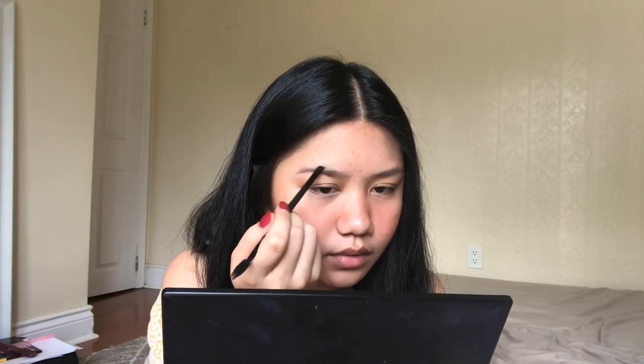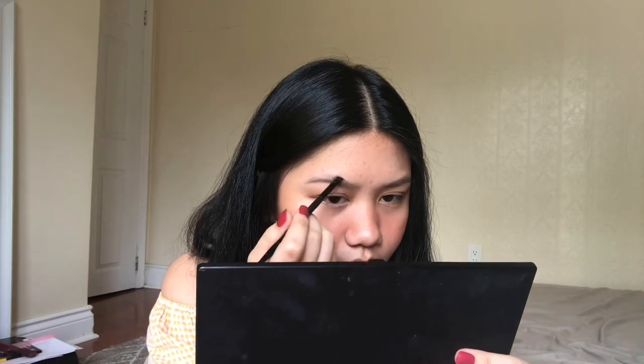My hand is shaking a bit, but I start from the bottom to map out the curve, then I go up and make the shape of my brows. I do the other side as well. After doing my eyebrows, I apply eyebrow gel on the brow area.